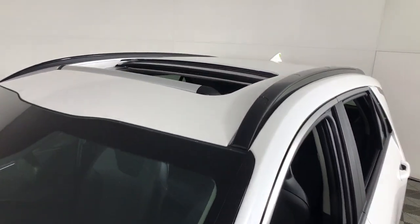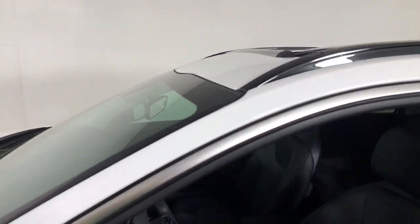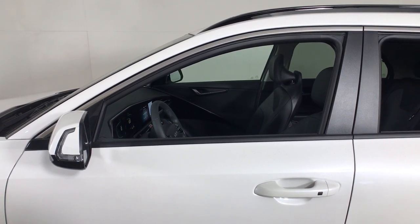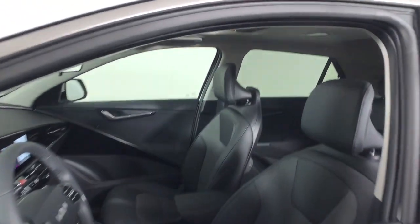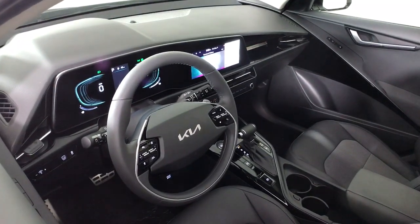These are just some of the great options this vehicle comes with: Sun Moonroof, Keyless Entry, Navigation System, Backup Camera, Fog Lamps, Lane Keeping Assist, Remote Engine Start, Adaptive Cruise Control, Keyless Start, and Heated Mirrors.